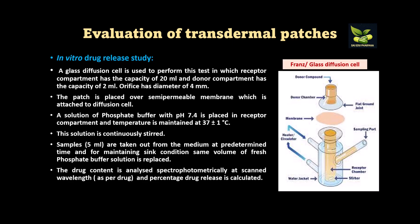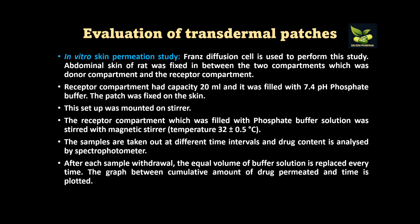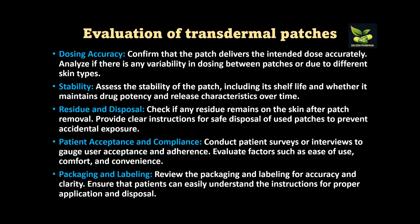For in vitro drug release studies, a Franz diffusion cell is used with a receptor compartment and a donor compartment. The patch is placed over a semi-permeable membrane attached to the diffusion cell, and phosphate buffer solution is placed in the receptor compartment. Temperature is maintained at 37 ± 1°C, the solution is continuously stirred, and a sample of 5 ml is withdrawn at predetermined time intervals. The same volume of fresh phosphate buffer is replaced to maintain sink conditions. If abdominal skin of a rat is used instead of the membrane, in vitro skin permeation studies are determined.